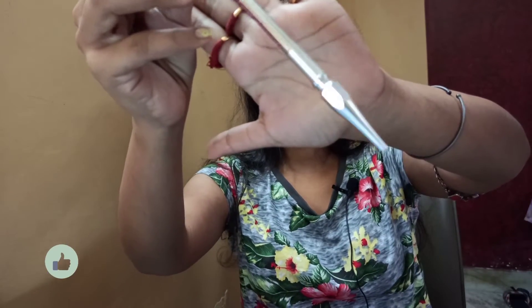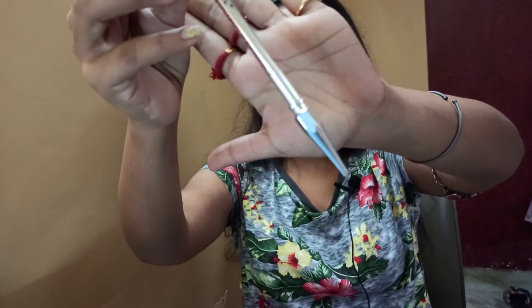The next product is also a makeup product — it's the Benefit Precisely My Brow Pencil in shade number four. I have thoroughly loved it. It's such a good brow product. It's expensive, but if you have the budget and want one good brow product, definitely try this out — you're not going to regret your purchase.